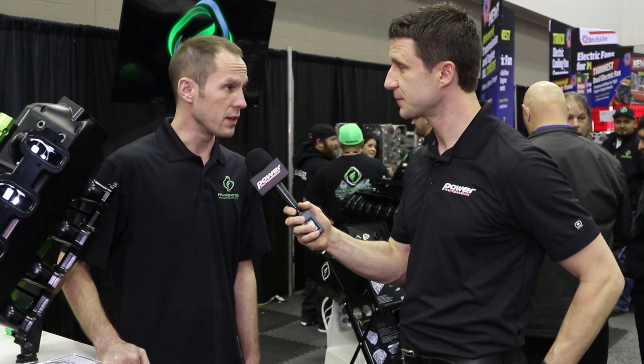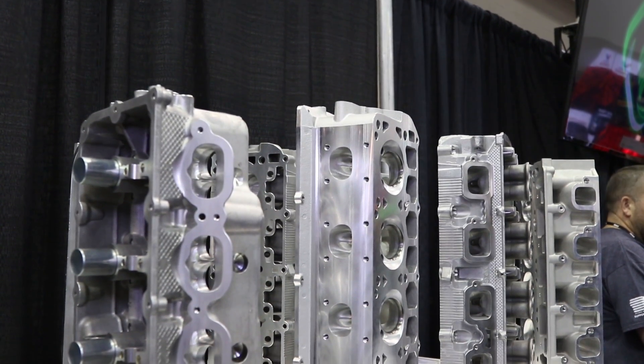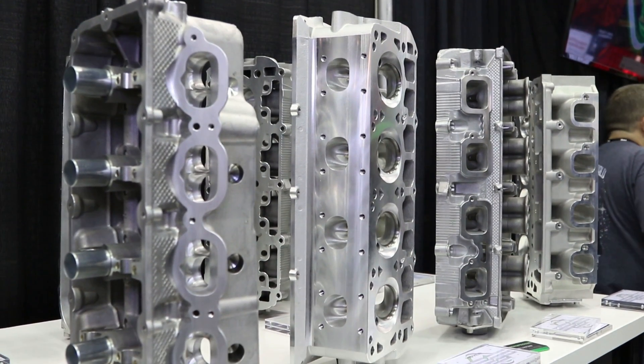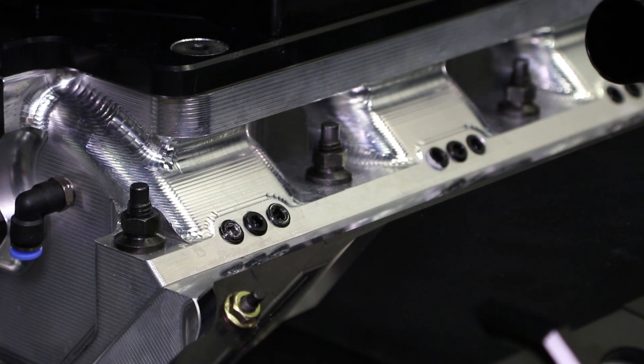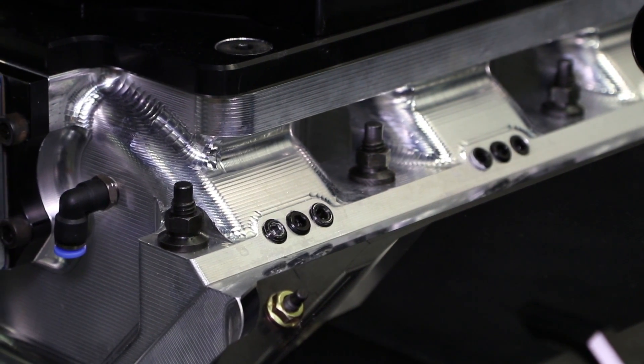We do, absolutely. Our new P48 Evolution Hemi head — it's based on the tried-and-true 4800 bore space Hemi platform. However, this is a platform that hasn't changed in a long time, and we felt that it was time for a big remake. We saw a lot of problems, a lot of deficiencies.